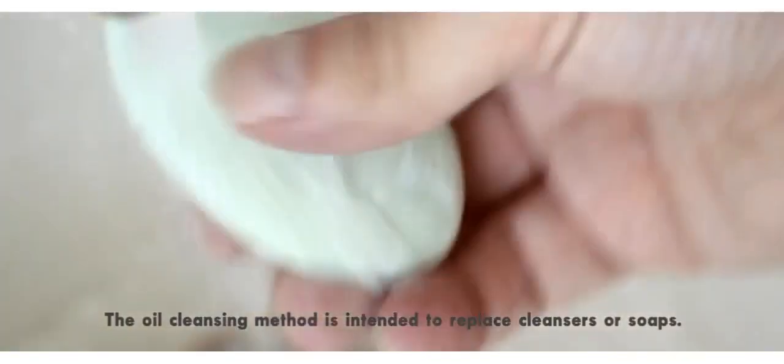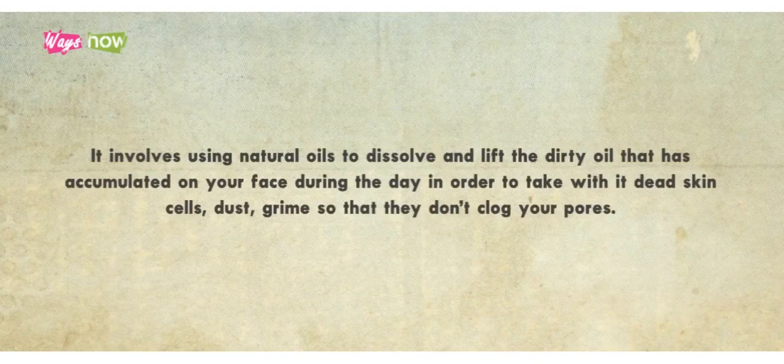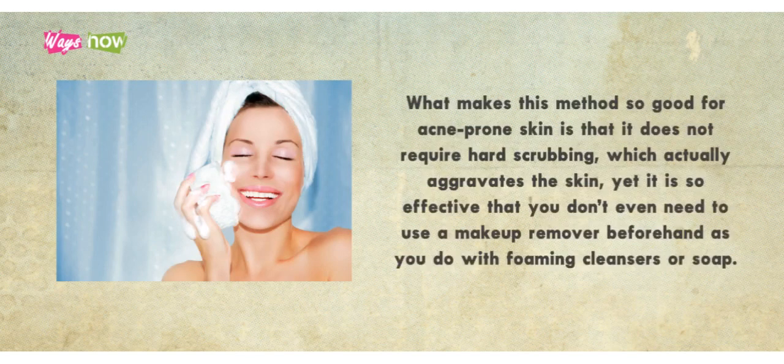Step 1. The oil cleansing method is intended to replace cleansers or soaps. It involves using natural oils to dissolve and lift the dirty oil that has accumulated on your face during the day, taking with it dead skin cells, dust, and grime, so that they don't clog your pores. It is based on the principle that like dissolves like, much in the same way that white wine removes red wine stains. What makes this method so good for acne-prone skin is that it does not require hard scrubbing, which actually aggravates the skin. Yet it is so effective that you don't even need to use a makeup remover beforehand, as you do with foaming cleansers or soap.